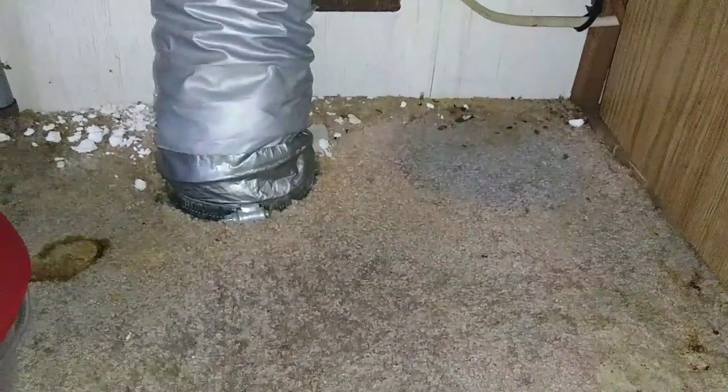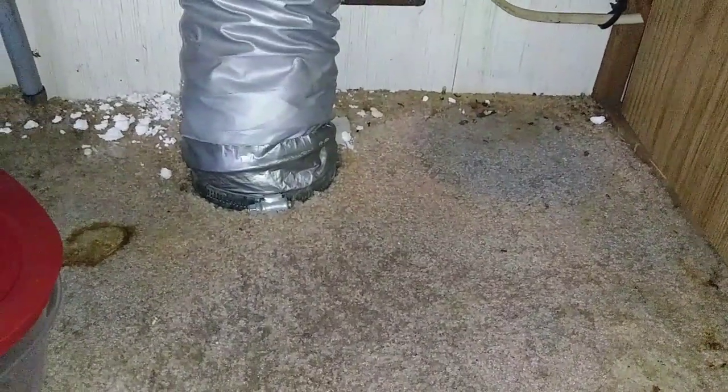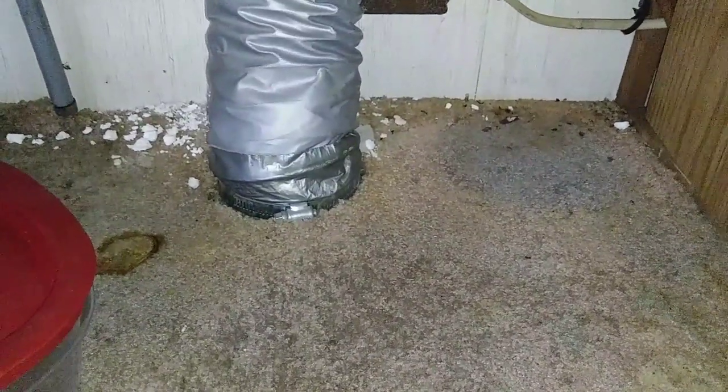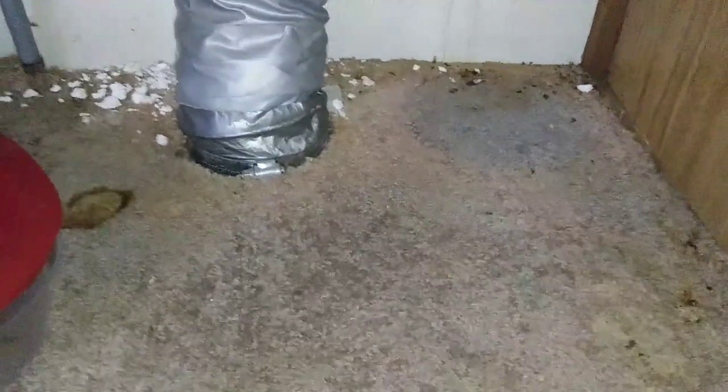I bet a lot of these roaches are right there underneath that carpet. What do y'all say we pull this carpet out? Well, the carpet is definitely coming out — I don't know that it's a project I want to do today.